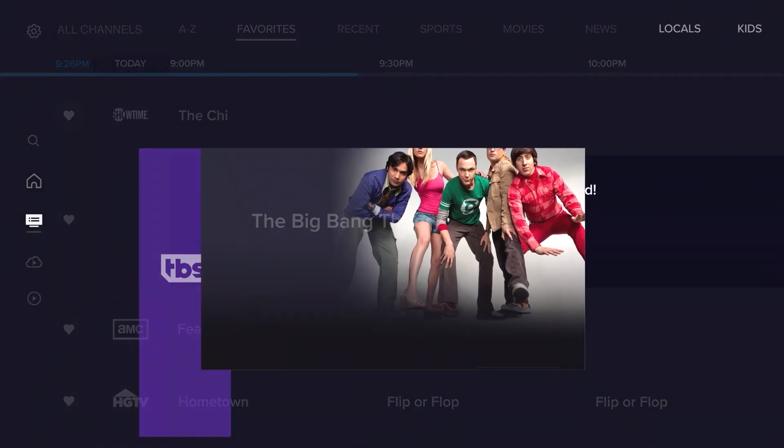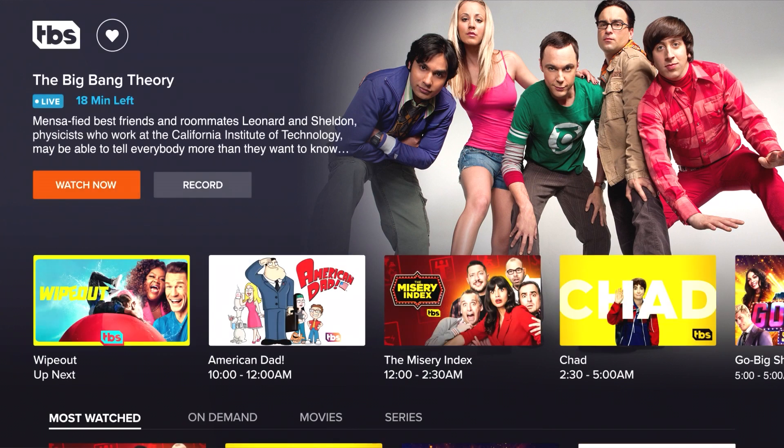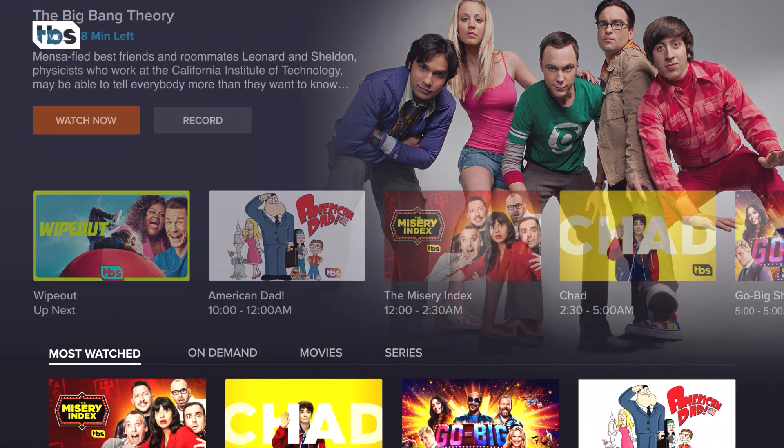Here you can easily access your most watched series and jump into the next episode. You can even explore content related to some of your favorite movies and shows.